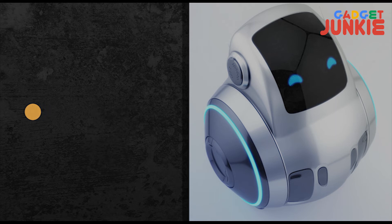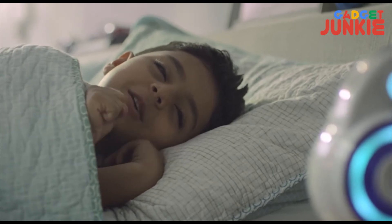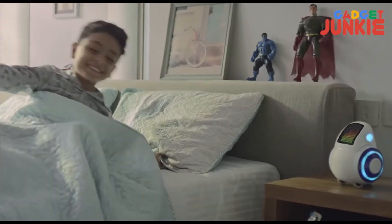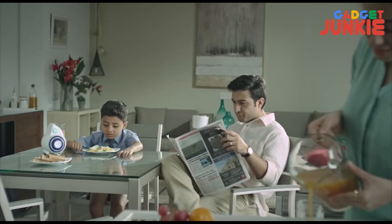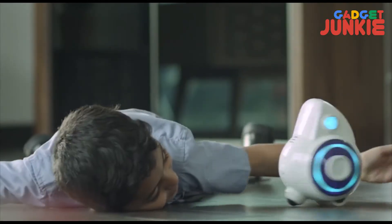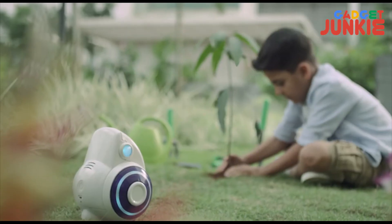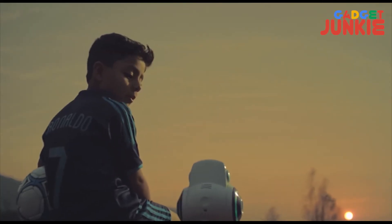Indian company Emotex has come up with a companion robot called Miko. It is a cute looking robot which can talk with your children and play with your kids. It has an incredible mind which will help your young one with homework also, but it is not cheap. It has a price tag of around $320.